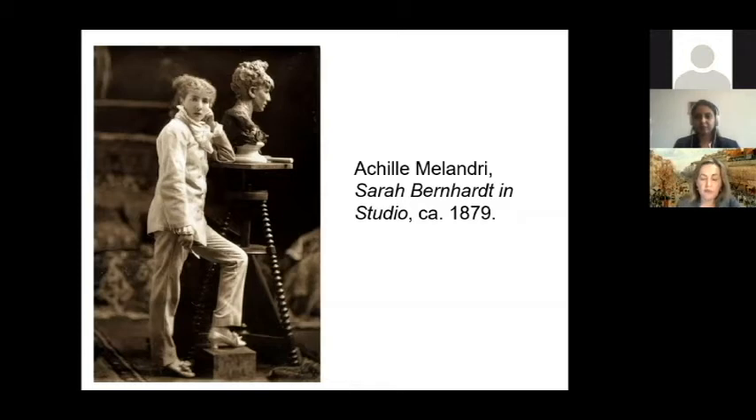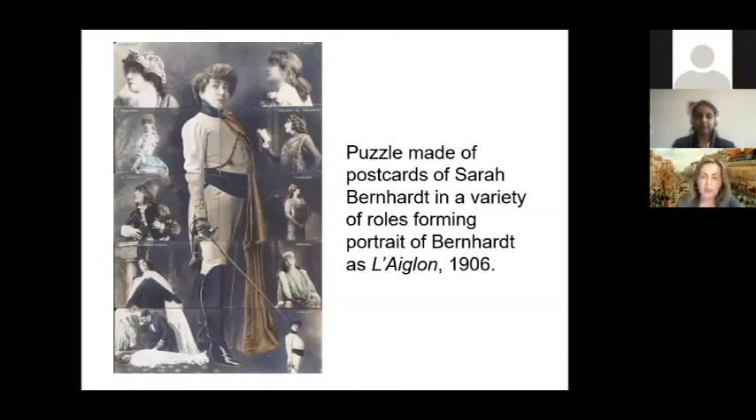During her travels, Bernard made extensive use of photography. She circulated prints, postcards, and cigarette cards in great quantities, making her image known in every city she played. She had herself photographed in Paris, London, and New York, and went through the glass negatives very carefully, eliminating the ones she did not like. One of the best examples of her publicity materials is a postcard puzzle produced in 1906. It consists of 10 postcards, each showing Bernard in one of her dramatic roles, which together form an oversized image of Bernard in her famous breeches role as the Duke of Reichstag in Edmund Rostand's L'Aiglon. This photo puzzle effectively reinforced her image as a talented actress with many successful roles and a powerful, larger-than-life public persona.